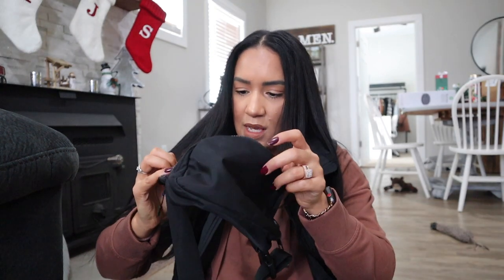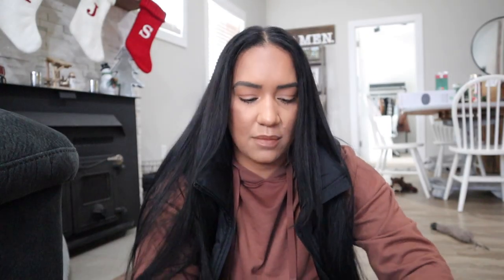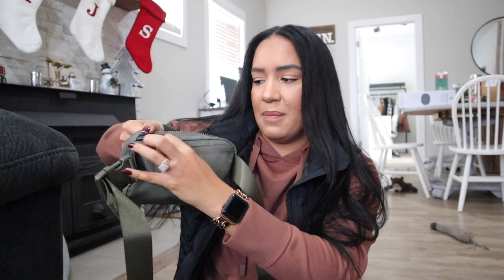Going into the main pocket, the interior layout is the same as the black one: a big compartment, an open space, and two small mesh pockets on the side. In the middle there's a little attachment piece that says Lululemon — on the new bag it's like a sticker printed on, while the black one has a soft rubber material that stands out more. The bag also has a zipper in the back for an extra little compartment.